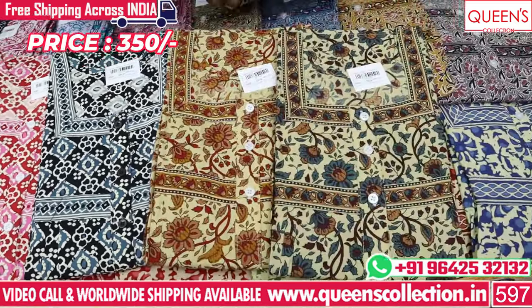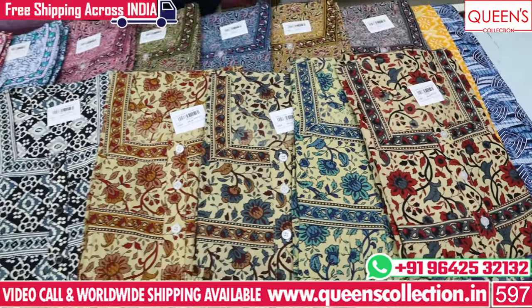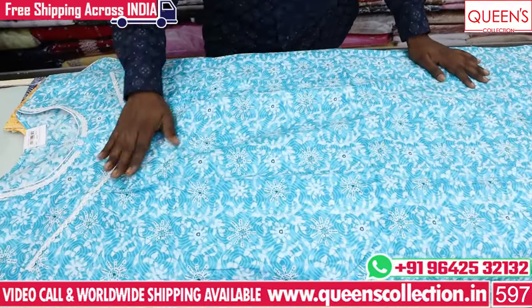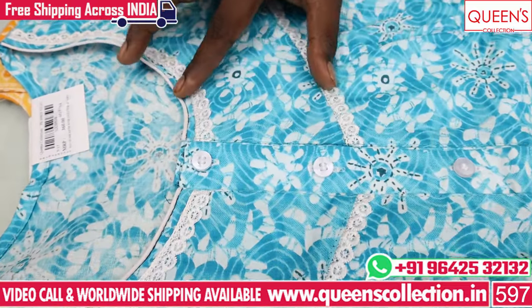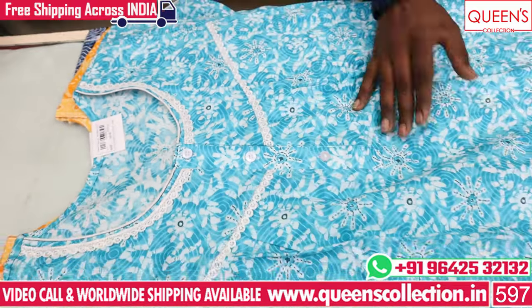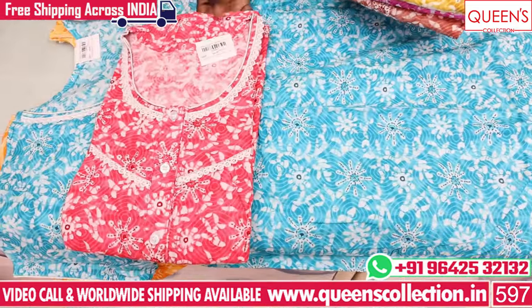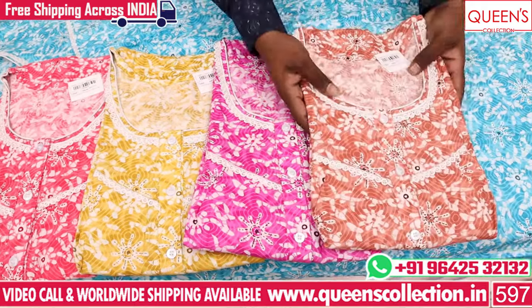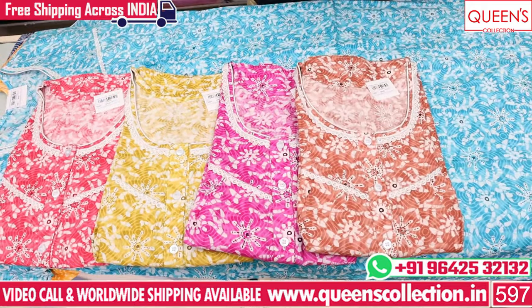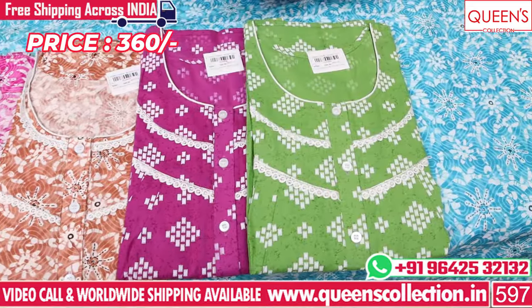This is a nice price of 350. It has a round neck lace pattern and 3 buttons. It is a nice lace pattern in soft cloth, with pastel colors. There are a few pieces in the video but many more in the shop. We will show you the different colors and designs via video call.